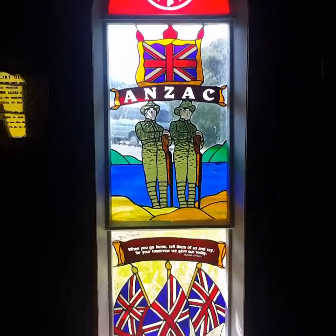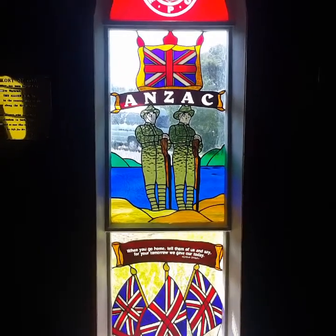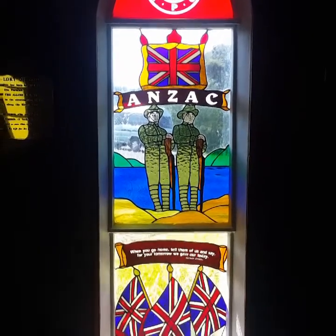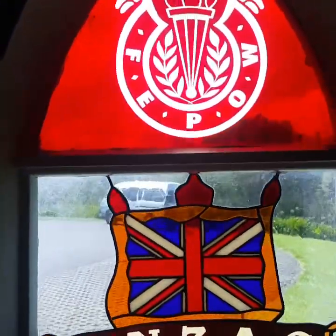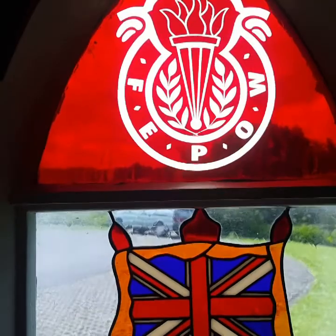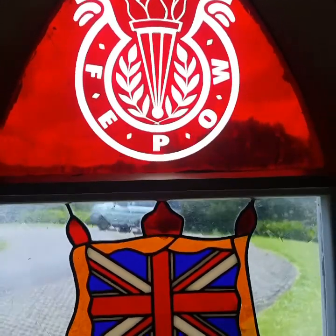And this is an Anzac window that's been beautifully made. The red at the top is actually red flashed onto clear glass — two layers of glass made together. And then they acid etch back the red so that light comes through the clear. Beautifully done. Absolutely perfect.